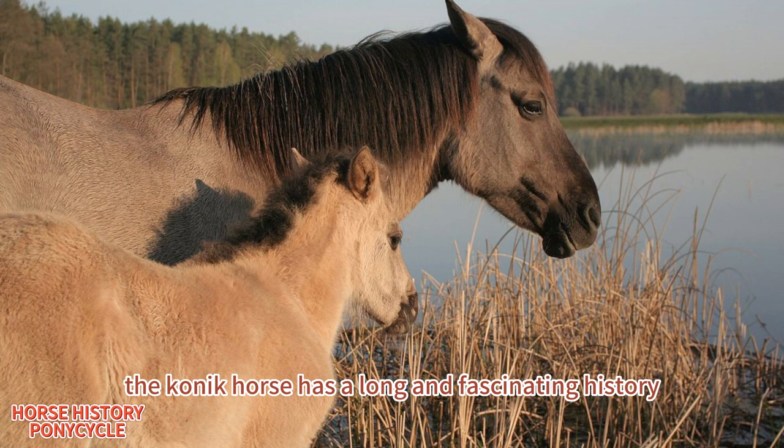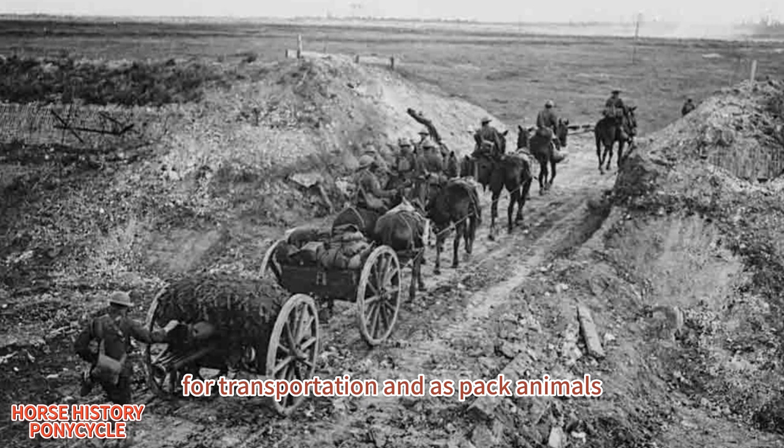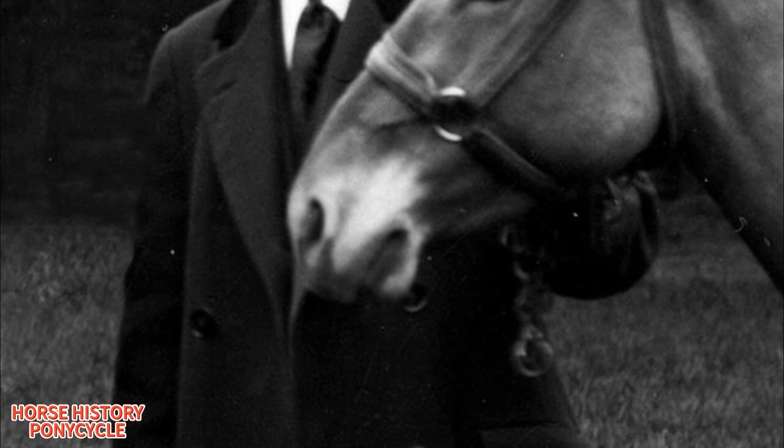The Konik horse has a long and fascinating history, including its use in war and transportation. During World War I, the Konik horse was used by the German army for transportation and as pack animals. The horses were prized for their hardiness and strength and were able to carry heavy loads over long distances. However, Konik horses were almost extinct by the end of World War II.